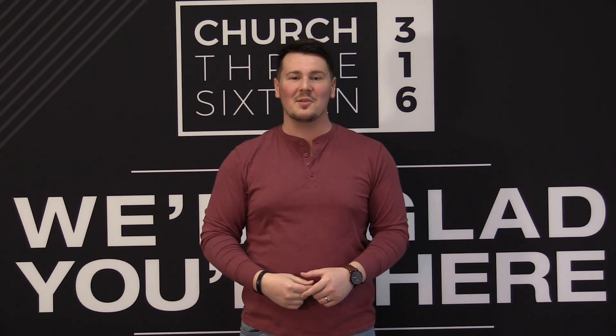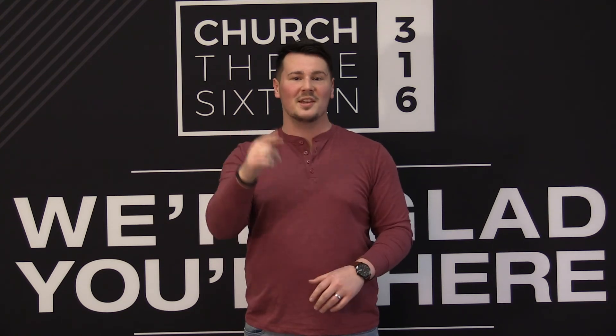Thank you so much for checking out this video. We hope it really blessed you. Make sure you subscribe to our YouTube channel and turn on notifications so you get notified whenever we post a new video. Go ahead and hit that like button, and if God's doing awesome things in your life, we would love for you to share that with us — leave us a comment and let us know all the good things God's doing in your life. We'll see you next time.